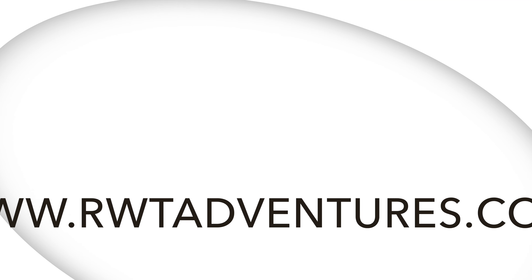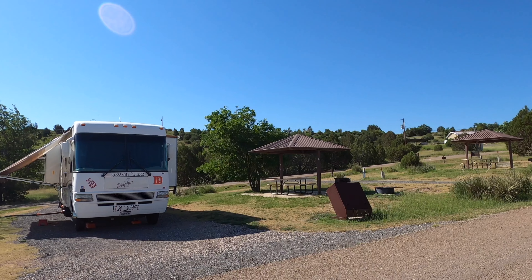Hey Road Trippers, we're here at Clayton Lake State Park and I'm going to take you to the Dinosaur Tracks. Let's go! And this is Jason with Road Trippin' with Takis, also known as RWT Adventures.